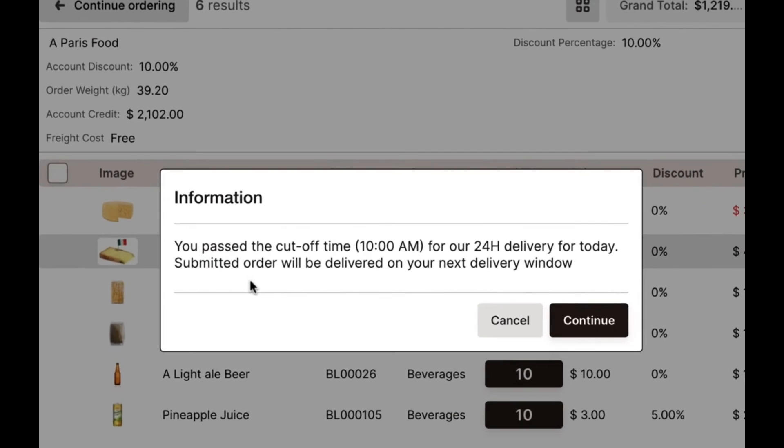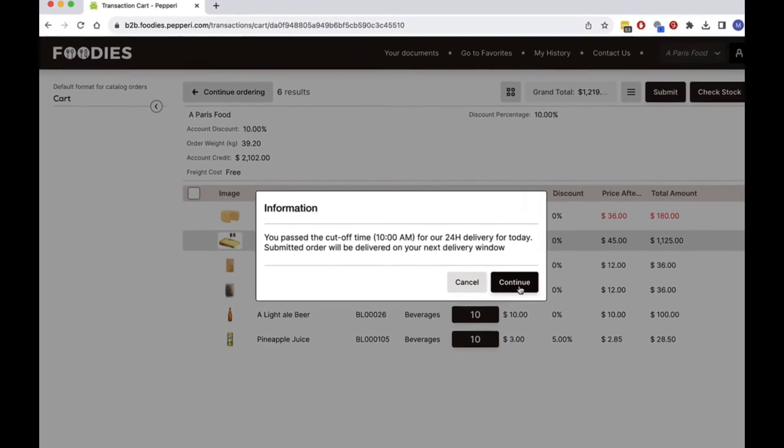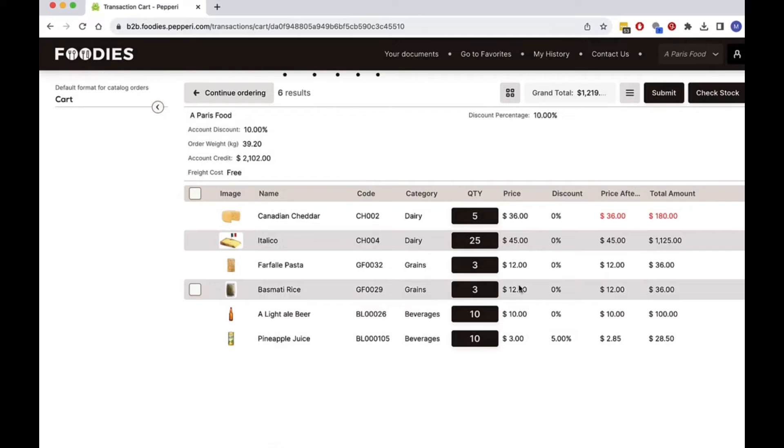The usual delivery from my store is next day. However, in this case, the Peppery system informs me that it's later than the cutoff time set by my distributor, and therefore I won't get next day delivery. I decide to accept this.